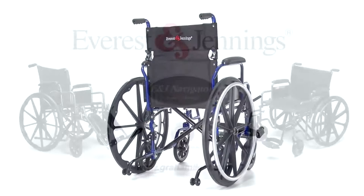Visit our website to find out how to get your E&J Navigator and other quality Everson Jennings wheelchairs today.